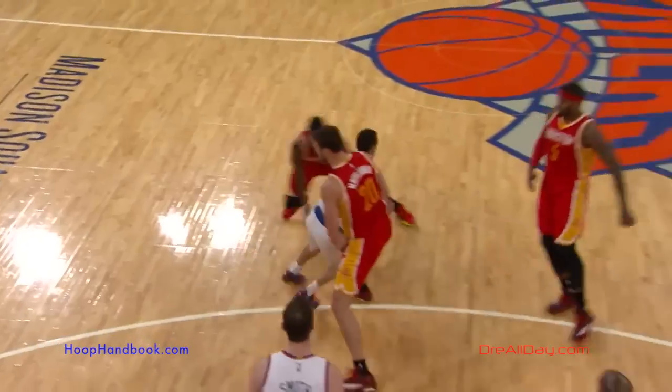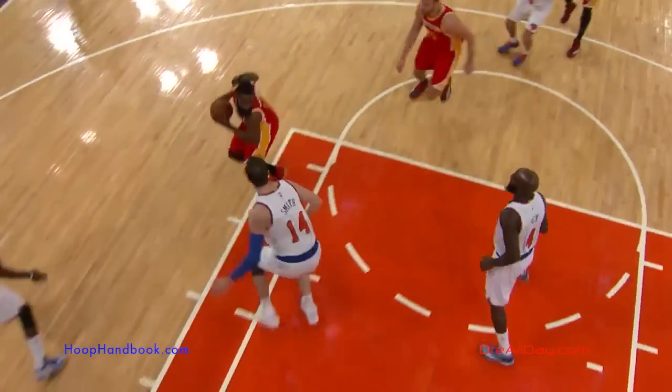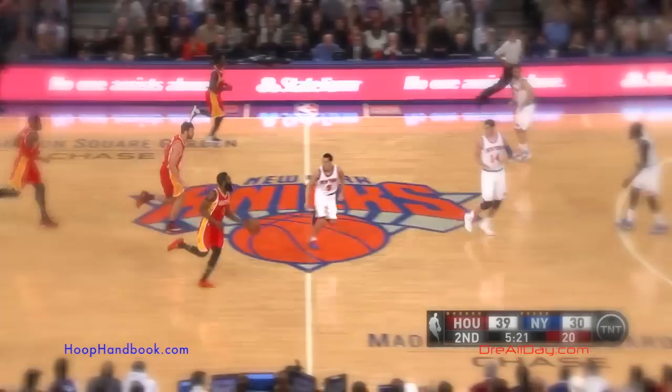Even though Smith is right there with a good challenge — and Smith is close to seven feet tall — even with that good challenge, James Harden, being as good an offensive player as he is, is still able to get off a clean look and knock down the shot.